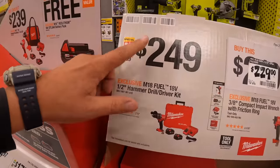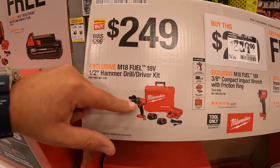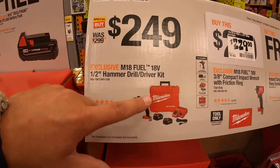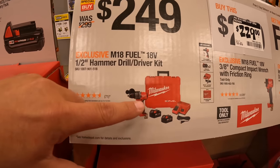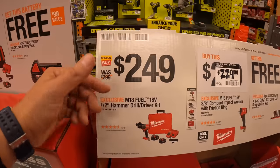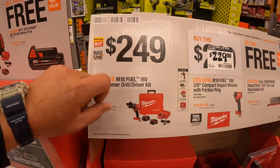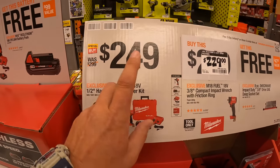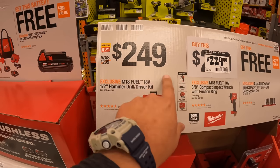$249 — in my opinion this is actually a great deal — for the Gen 4 hammer drill kit. If you buy the Gen 4 hammer drill individually, it's $200. So for $50 more you can get two 5 amp hour batteries, a charger, and a hard case. That's actually a great deal for $249.